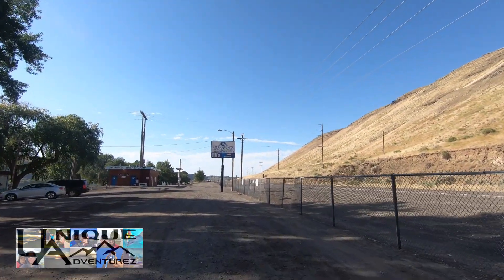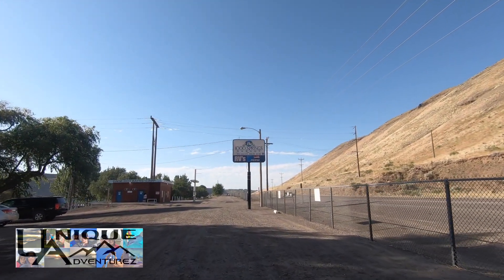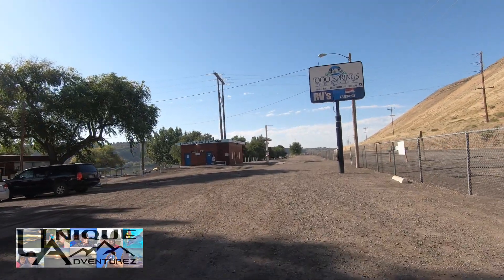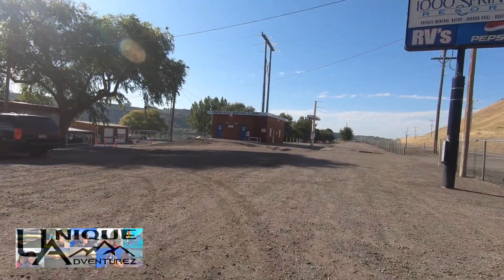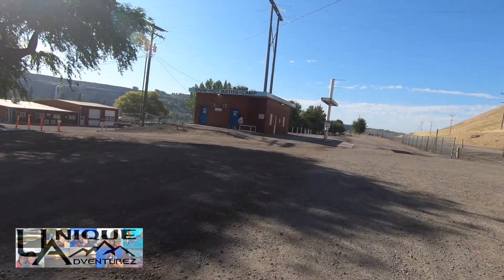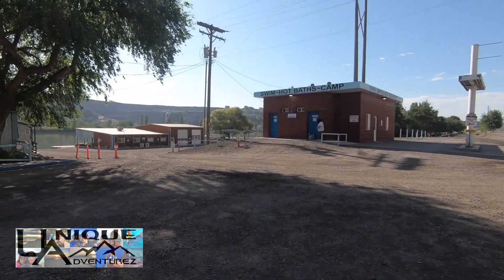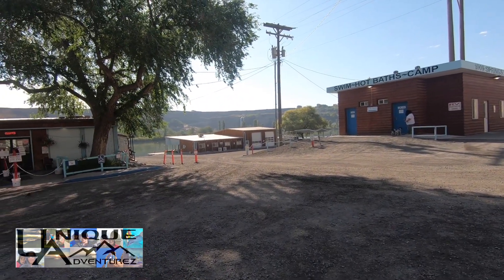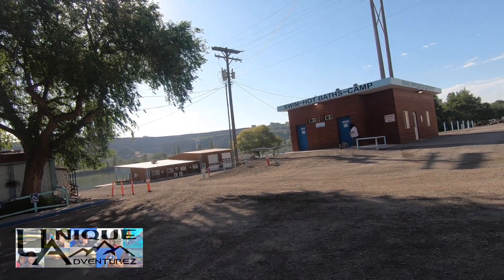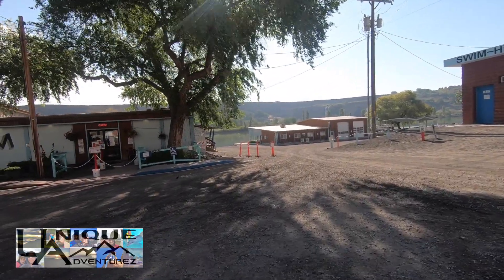You can see the Thousand Springs Resort sign there. They also have boat ramps — we'll talk about that in a minute. Right here in front of us you've got the showers and bathrooms. There is a lot of tank camping here and you've got a full shower setup available.